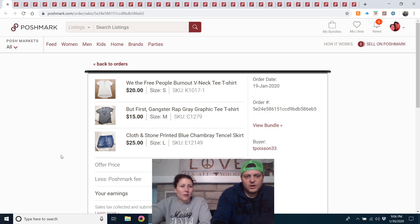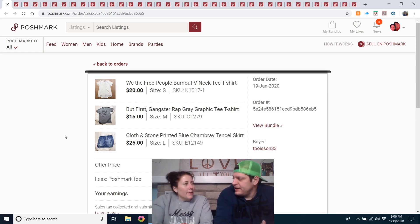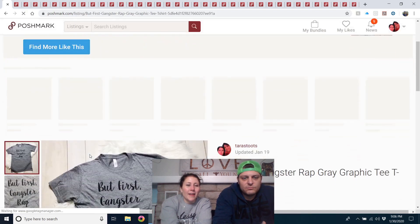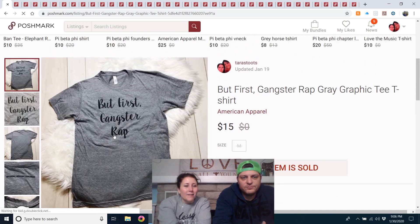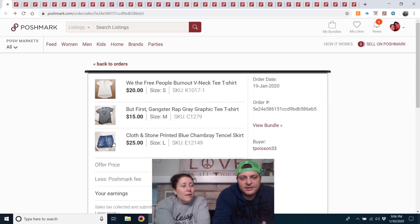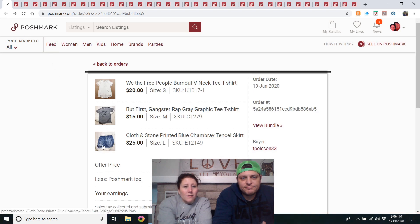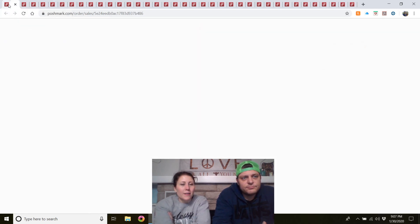First bundle: We The Free burnout V-neck tee, a 'But First Gangster Rap' graphic tee from the outlet, and a Cloth & Stone printed chambray tinsel skirt from the outlet. All three for $30 — I probably spent $3 at most. I almost kept the gangster rap shirt but it was too big. I would buy them all again.